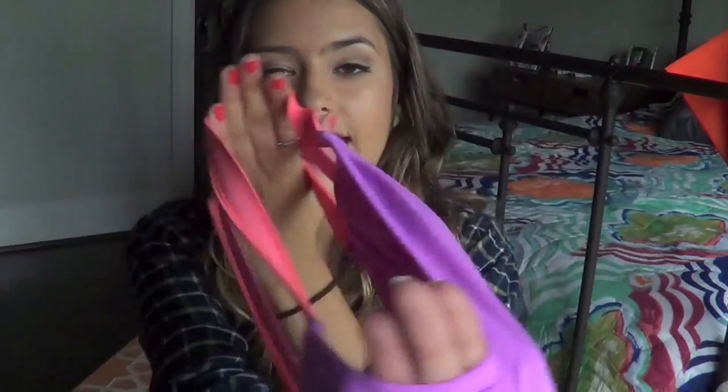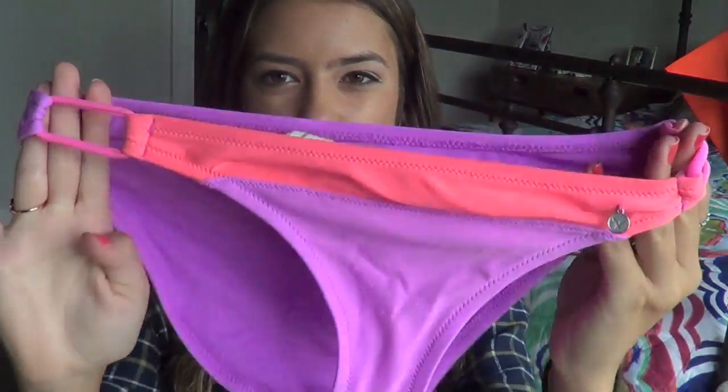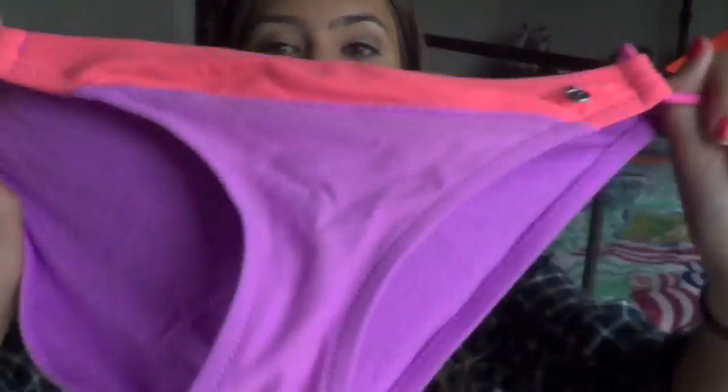This was during my stage where I was working at American Eagle and I bought everything in sight. So I got this bathing suit - it's purple and then it has three straps in the back which is really cool, and then the bottoms are just purple and they have that pinkish orange color at the top so it matches.